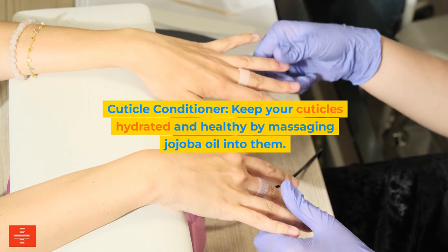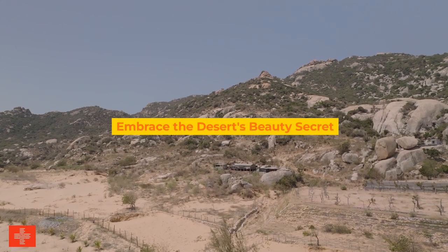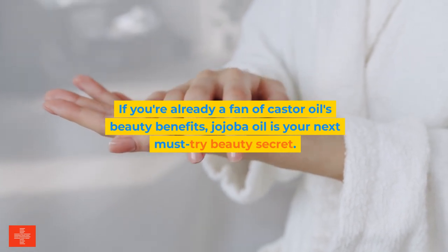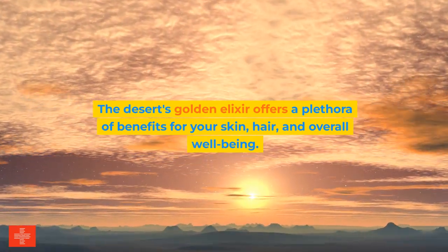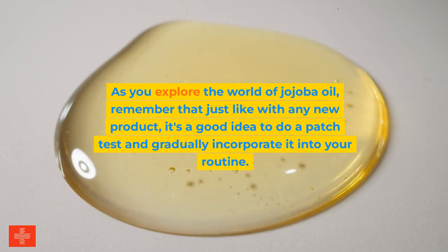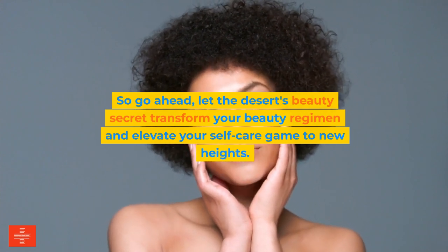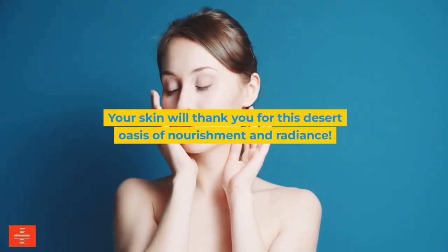Fifth, cuticle conditioner — keep your cuticles hydrated and healthy by massaging jojoba oil into them. Embrace the desert's beauty secret. If you're already a fan of castor oil's beauty benefits, jojoba oil is your next must-try beauty secret. The desert's golden elixir offers a plethora of benefits for your skin, hair, and overall well-being. As you explore the world of jojoba oil, remember that just like with any new product, it's a good idea to do a patch test and gradually incorporate it into your routine. So go ahead — let the desert's beauty secret transform your beauty regimen and elevate your self-care game to new heights. Your skin will thank you for this desert oasis of nourishment and radiance.